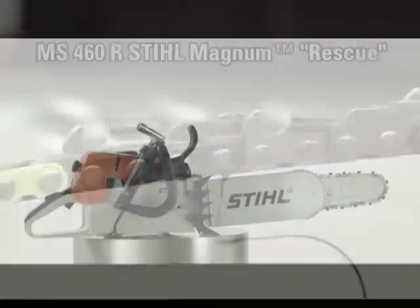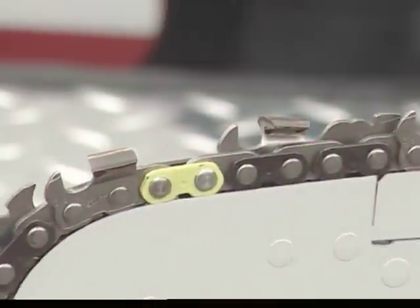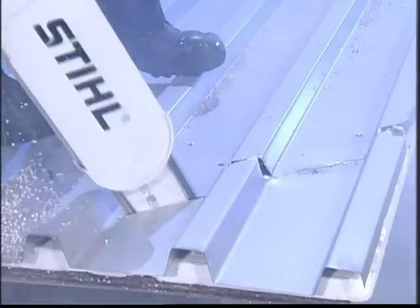The Steel Heavy Duty Carbide Segmented Rescue Chain cuts through a variety of tough materials, such as composites, corrugated sheet metal, and bituminous roofing felt.